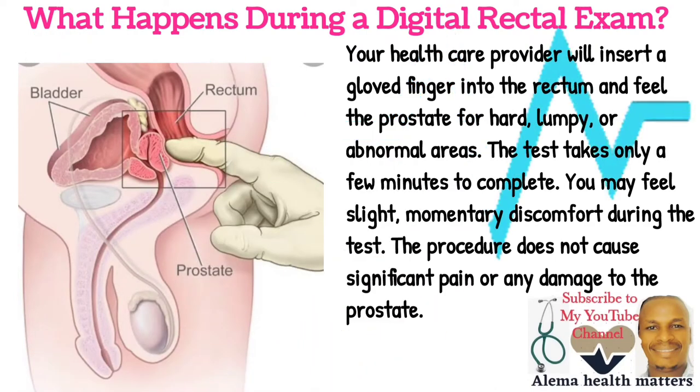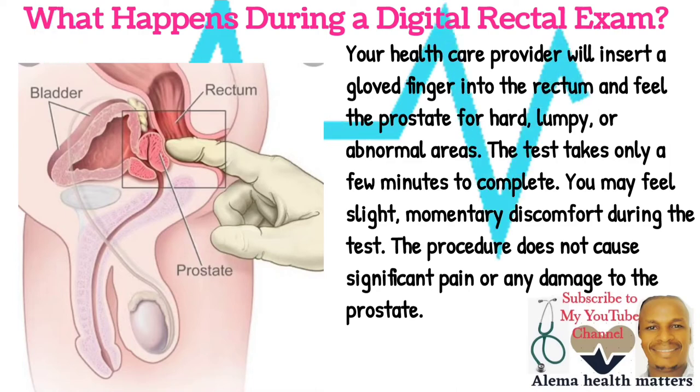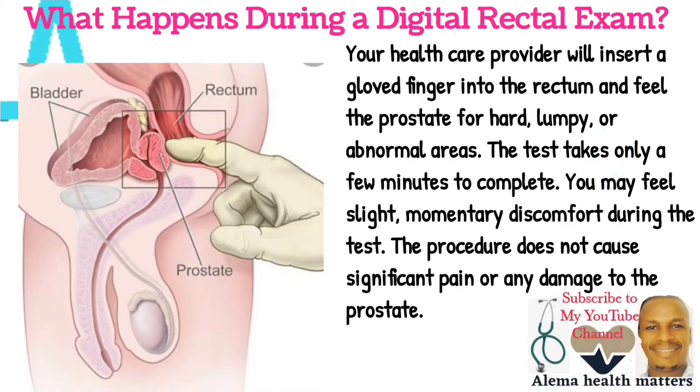What happens during a Digital Rectal Examination? Your healthcare provider will insert a gloved finger into the rectum and feel the prostate for hard lumps or abnormal areas. The test takes only a few minutes to complete. You may feel slight momentary discomfort during the test. The procedure does not cause significant pain or any damage to the prostate.